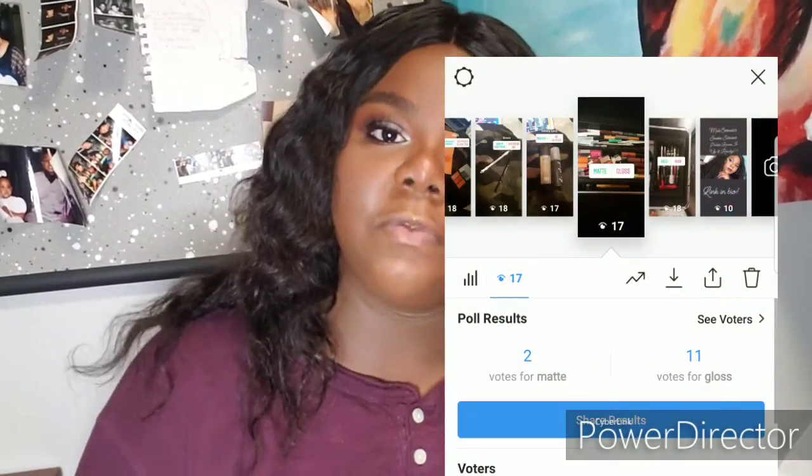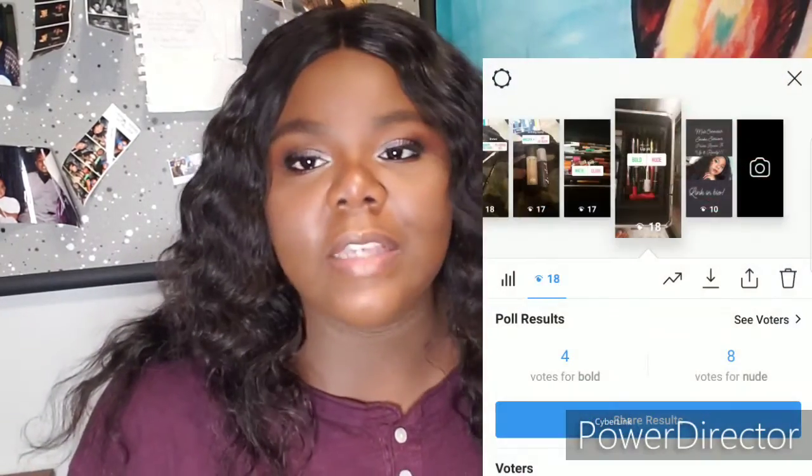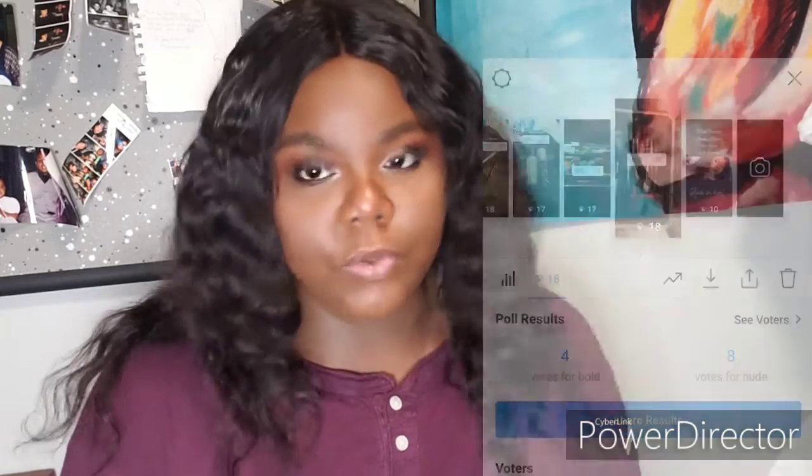I didn't ask you guys what lashes to use but I figured it out. For lips, I asked if I should do a matte lip or a glossy lip and you guys voted for glossy. I also asked if you wanted a bright color or a nude and you told me to do a nude, so I'm going to figure out a nude lip real quick.